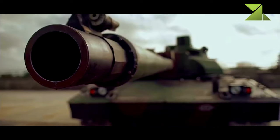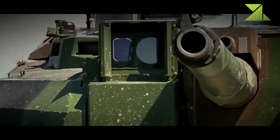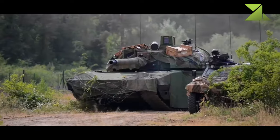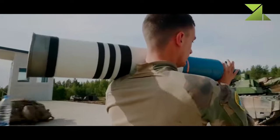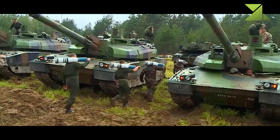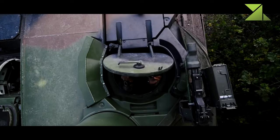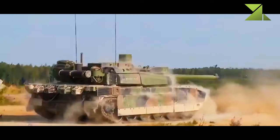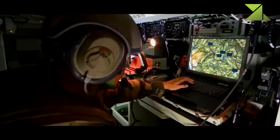The Leclerc main battle tank is armed with a CN-120-26 120mm smoothbore gun, which is 52 calibers long. It is fitted with a bustle-mounted autoloader which holds 22 ready-to-use rounds. The remaining 18 rounds are stored in a carousel-type storage area in front of the hull. The autoloader provides a maximum rate of fire of 12 rounds per minute. It is claimed that the Leclerc can engage six targets located 1.5 to 2 kilometers away within one minute, with a hit probability of 95%.